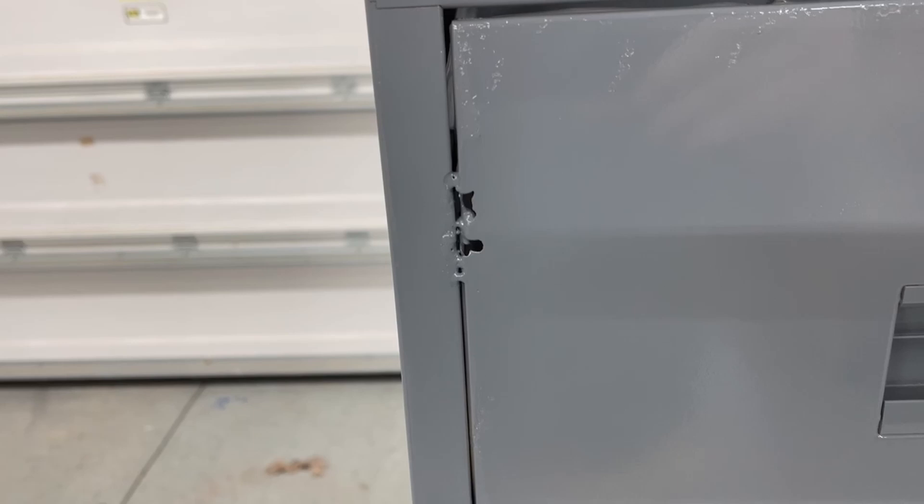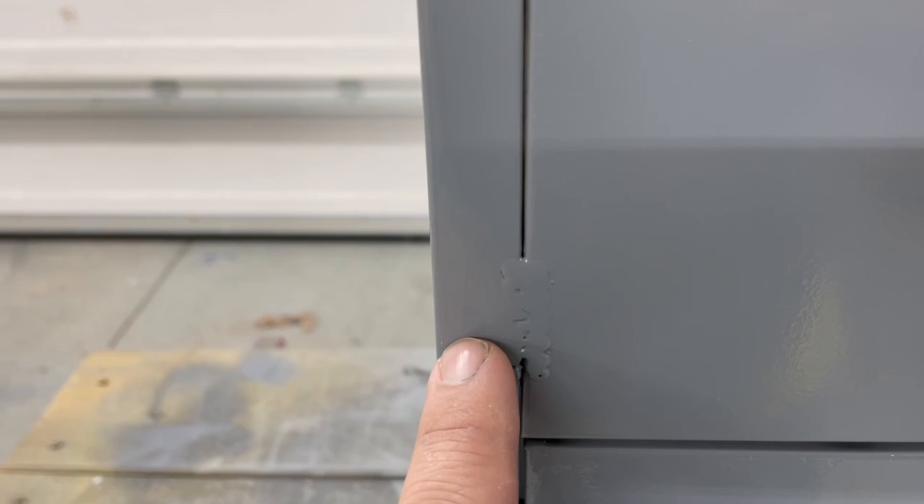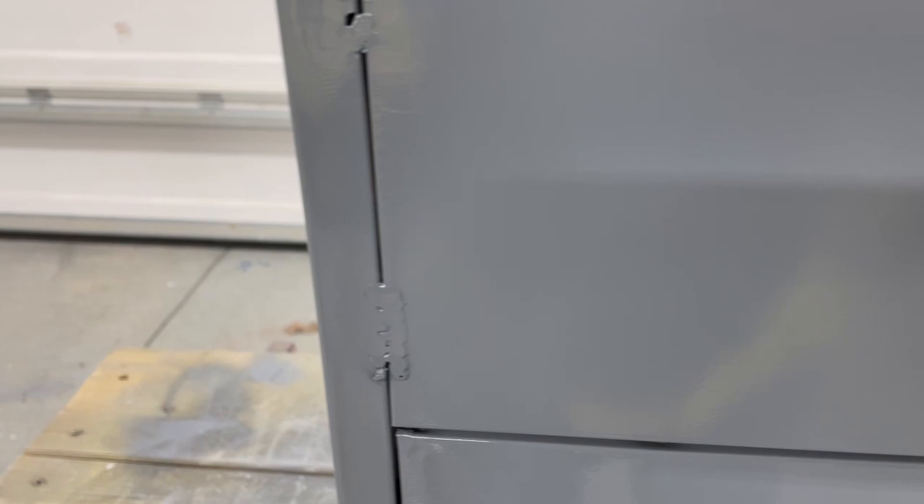Then I welded the fronts on. The first welds I did burned through like a champ, even on the lowest setting on my welder. What I found is: if you stitch up both sides — because there's a little gap here — you stitch each side, and it makes it so not too much heat gets in there and it doesn't burn through. Of course I learned that by the last weld, which would have been much handier earlier on.